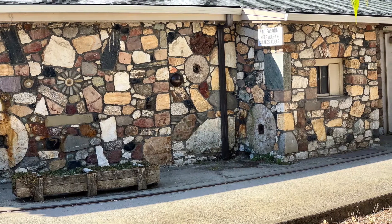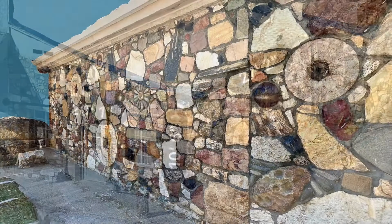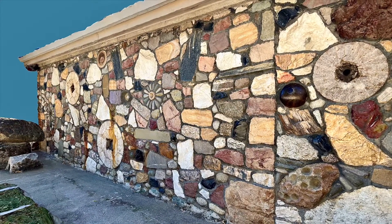Sedimentary rocks include conglomerate, sandstone, and various fossiliferous rocks. Metamorphic rocks include gneiss, schist, marble, amphibolite, serpentine, greenstone, actinolite, and soapstone.